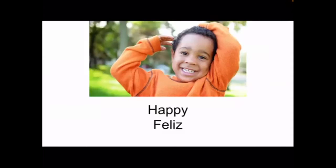This next one is sad. He looks so sad — he even has a little tear coming out of his eye and he's making a frowny face. And how you say sad in Spanish is triste. And the last one is happy. How you say happy in Spanish is feliz. This little boy is smiling so big — that's how you know he's happy.